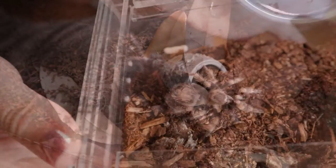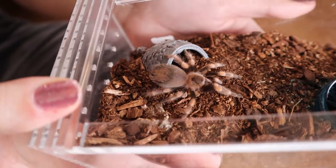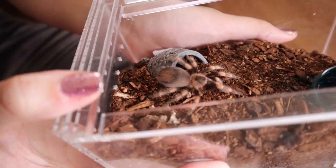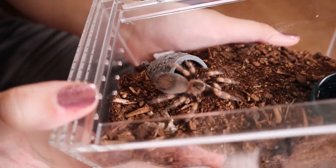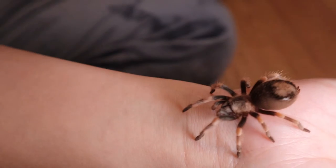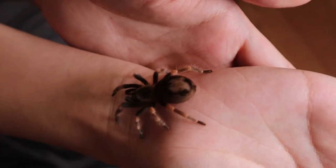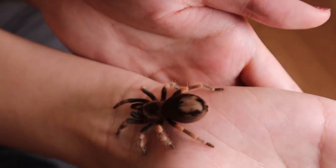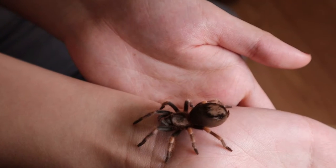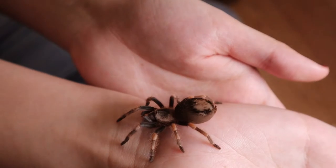This is my Brachypelma hamorii. Her abdomen is pretty fat right now but she already has some adult colorations, which is pretty cool. In general she is really docile, but she does flick hairs. You can see how her abdomen is a little bald — she was actually already like this when I unboxed her. She flicked a hair randomly just once while I was walking by her tank.